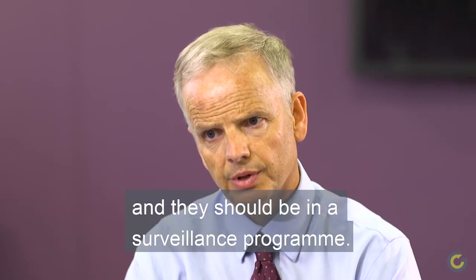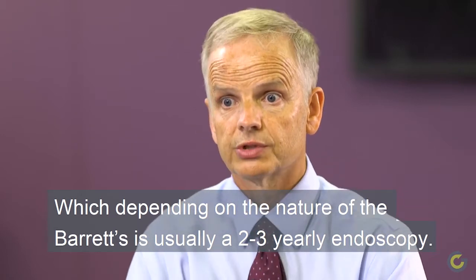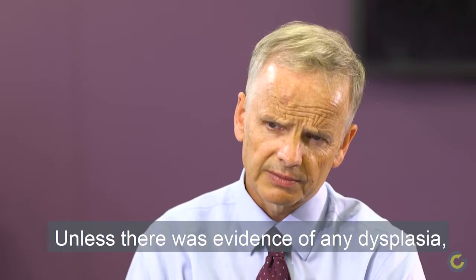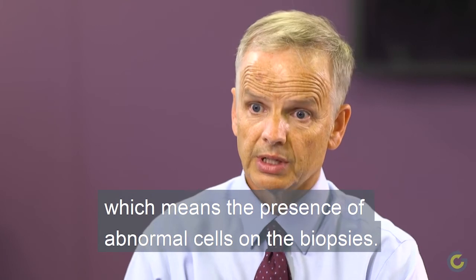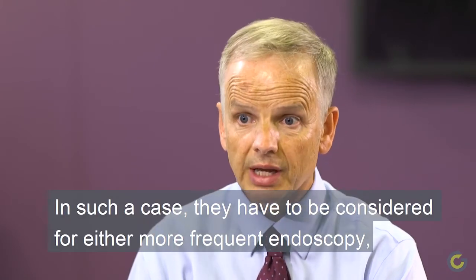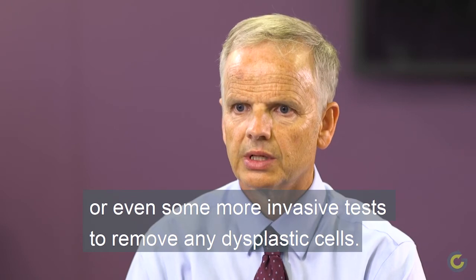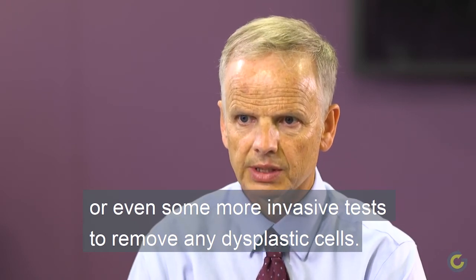They should be in a surveillance programme, which depending on the nature of the Barrett's, is usually a two to three yearly endoscopy. Unless there was evidence of any dysplasia, which means the presence of abnormal cells on the biopsies. In such a case, they may have to be considered for either more frequent endoscopy or even some more invasive tests to remove any dysplastic cells.